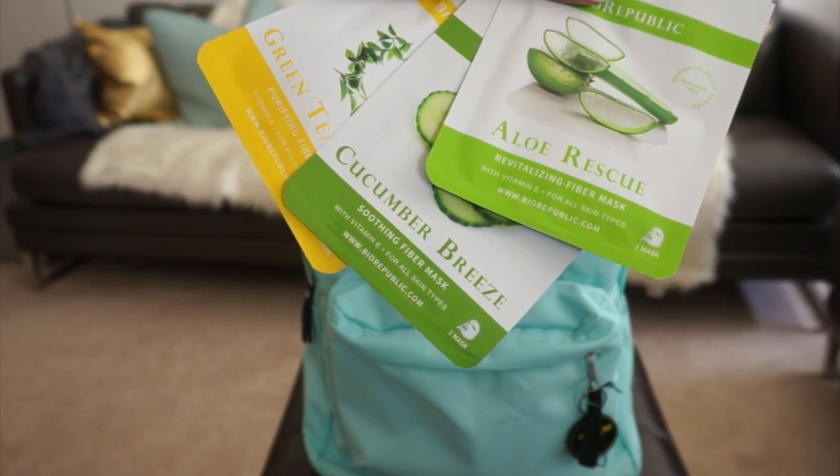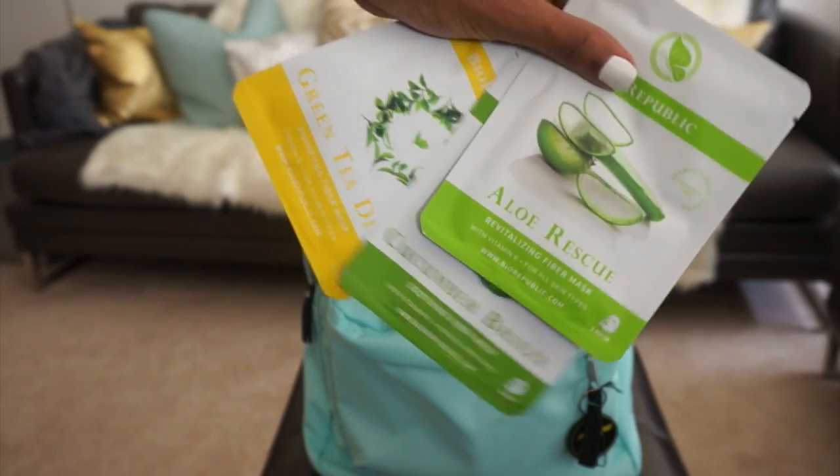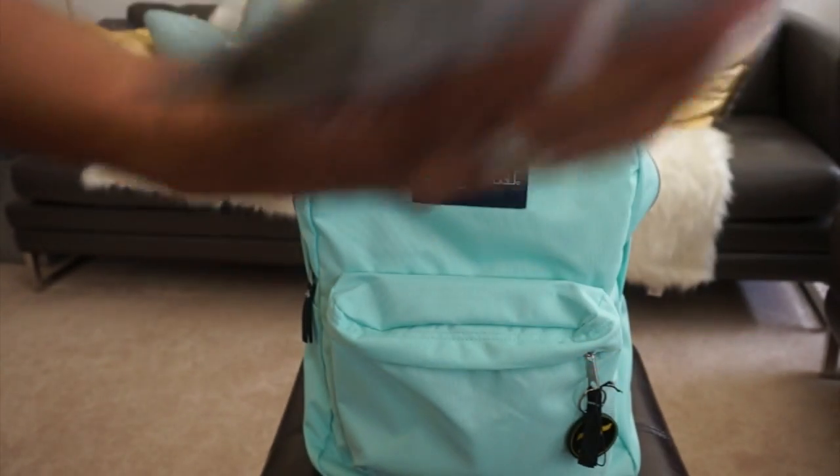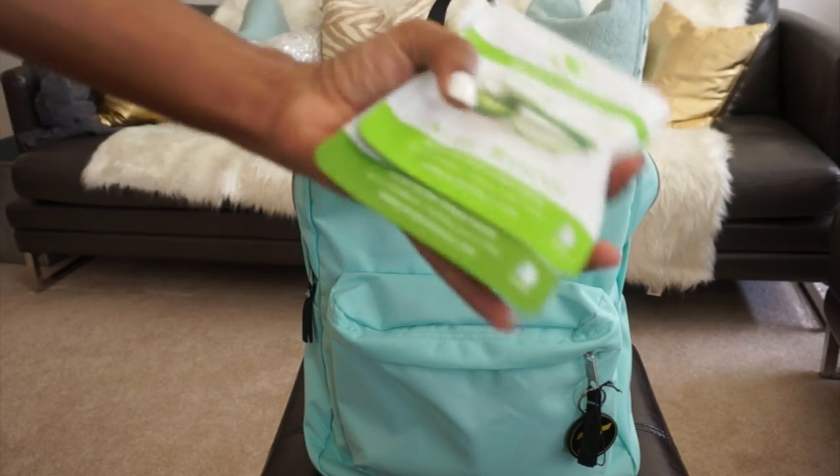Got a green tea detox mask, cucumber breeze, and aloe rescue mask. So when you're doing your homework and stuff, you can just sit there, put a mask on your face, and kill two birds with one stone.